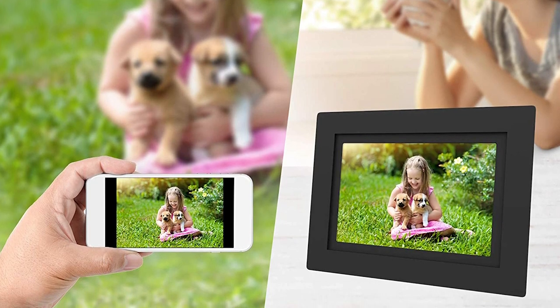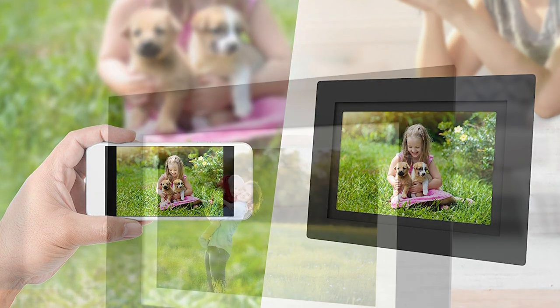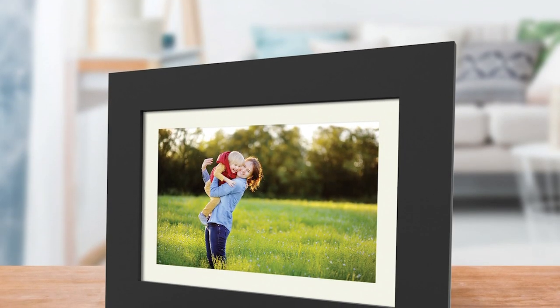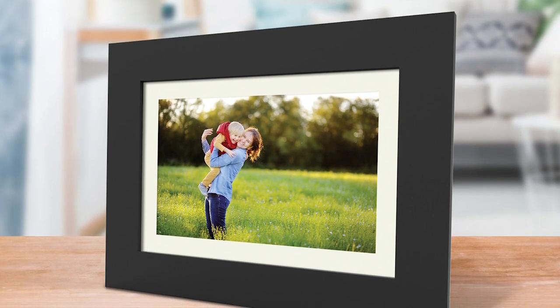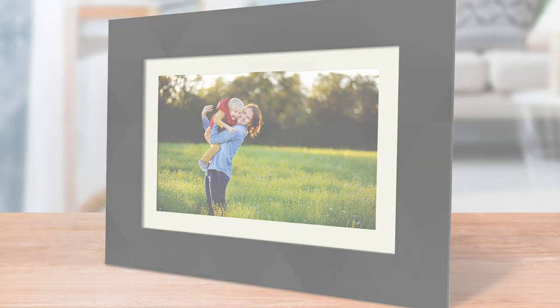Do you like our batch of digital photo frames? If you have comments or questions, feel free to write them down in the comment box. We are happy to read your reviews and we will do our best to answer your queries. If you are not yet a member of our friendly community, please subscribe to our channel. Don't forget to tap the bell icon to get instant notifications when we upload a new product review. Let's continue.